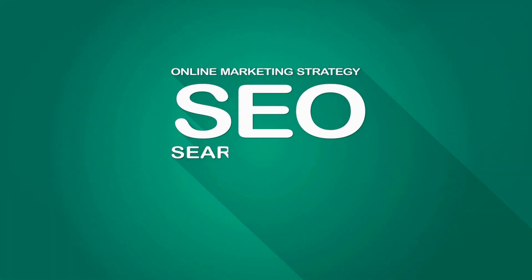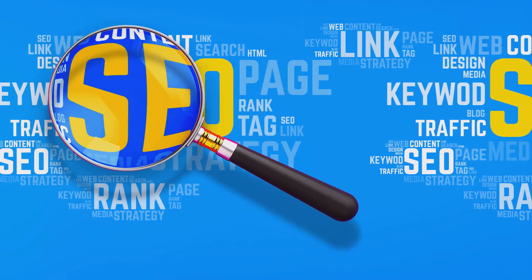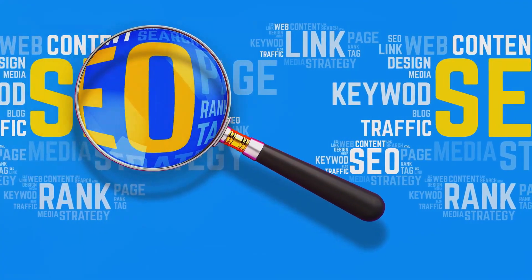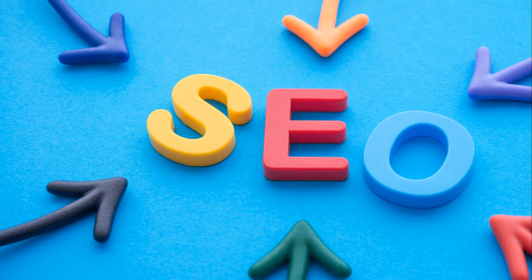Ever wondered what on-page SEO is and how it can benefit your website? On-page SEO, or search engine optimization, is an essential digital marketing strategy that can dramatically improve your website's visibility and rankings on search engines.